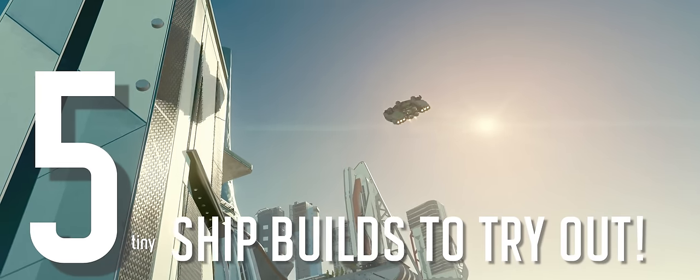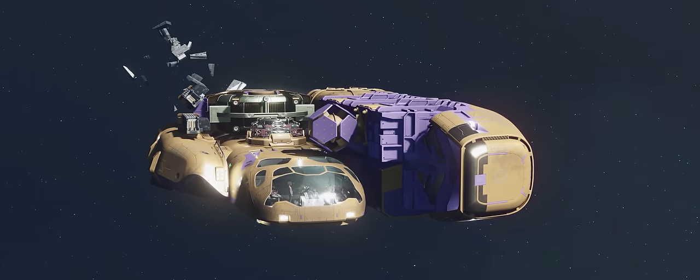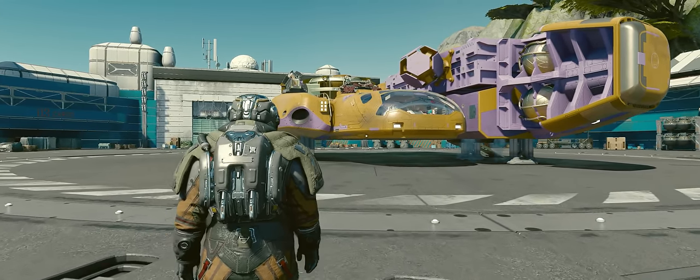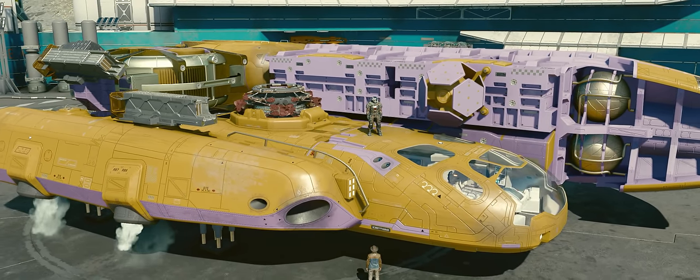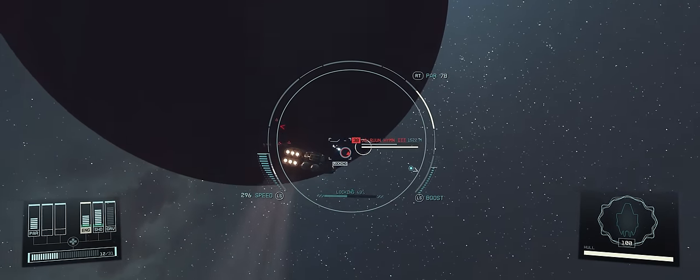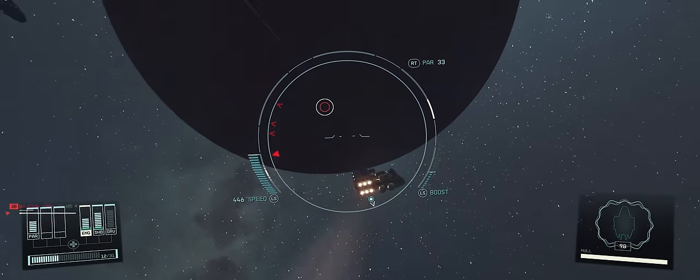Here are 5 tiny ship builds that you should try out. Beginning with ship number 1, this cute little thing I called the Tic Tac. This was me trying to take the least amount of space possible on a ship without it looking like a hodgepodge of stacked parts. With all these following designs I still tried to make it look like an actual ship, something that someone might want to use themselves.